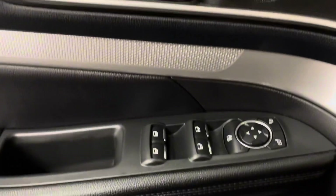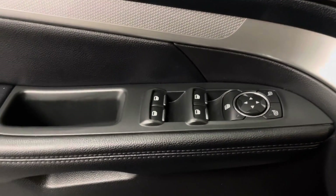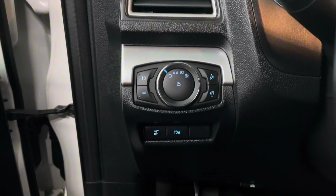On your door panel you have your door locks, power windows, and side mirrors. Beside your steering wheel is your headlight controls as well as your trunk button.